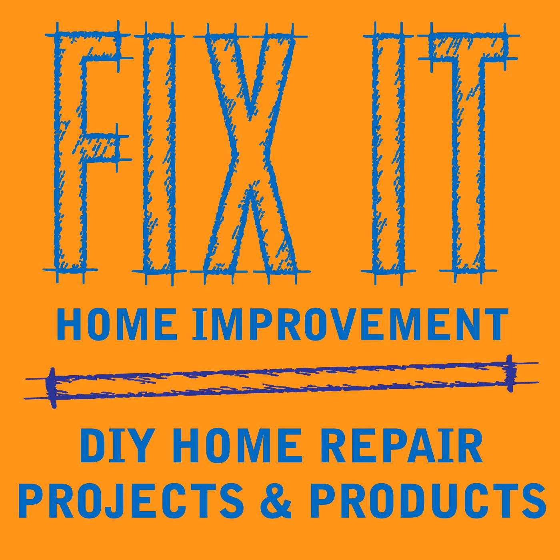Welcome to Fix-It Home Improvement, covering projects that every homeowner should know and great products for home and garden. Hi, I'm JC and this is where we share weekly home improvements. I'm here with my co-host Cindy. This week we're going to be talking about some interesting home improvement products — 'Interesting Home Improvement Products' — that sounds like a good title.